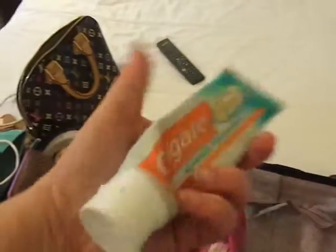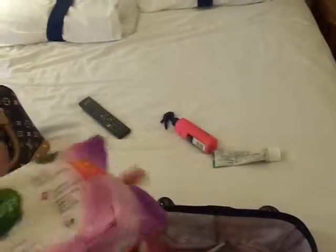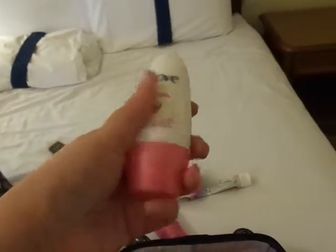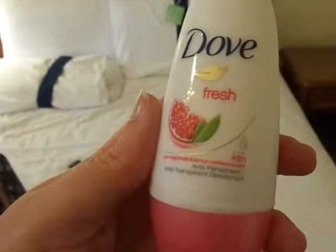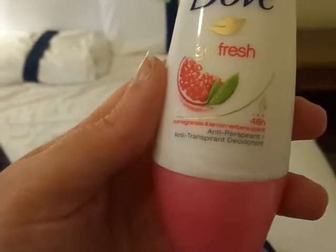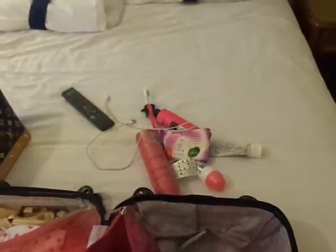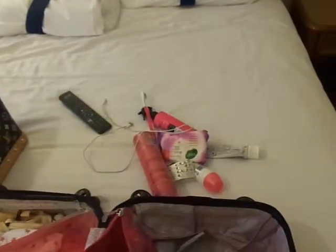In this bag I've got toothpaste, heat protection spray, makeup wipes, hairspray, a brand new toothbrush — very excited to use — and almost brand new deodorant. This is the one I always talk about, it's the Dove pomegranate and lemon verbena scent, so nice, I love it. Some tablets, my iPhone charger, and a little compact mirror to go in my handbag for tomorrow.